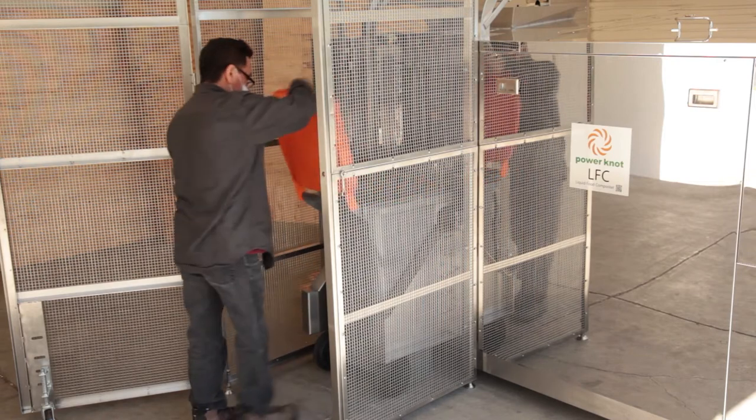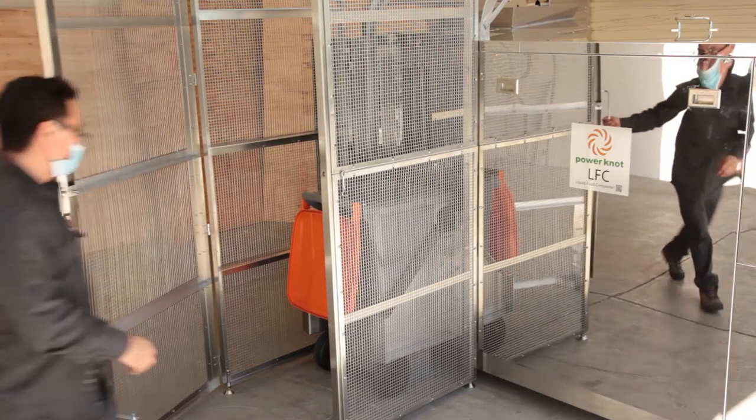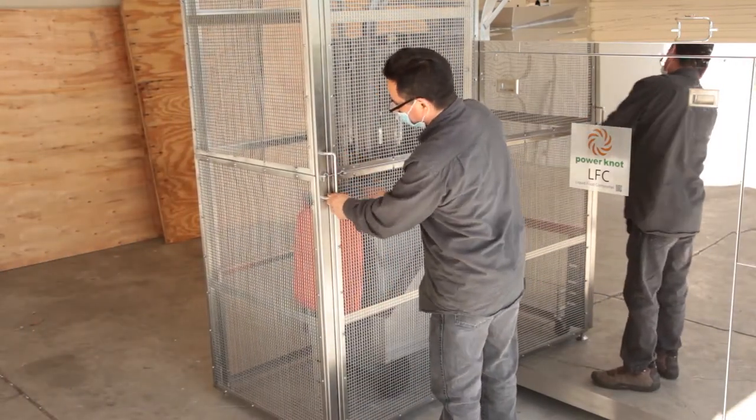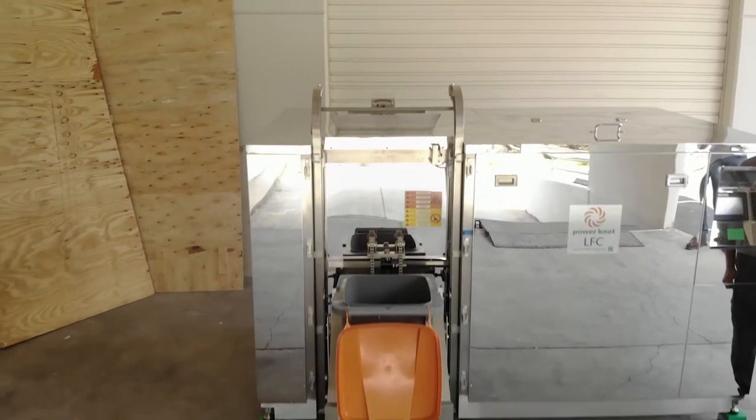When you purchase an LFC 1000 Biodigester with a cage, the process is the same. However, the bin mechanism will not operate without the cage door being closed, and it stops if the cage is opened before the bin is returned to the ground.